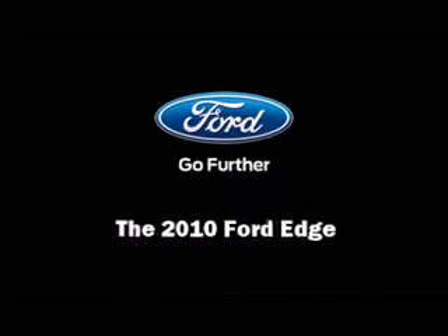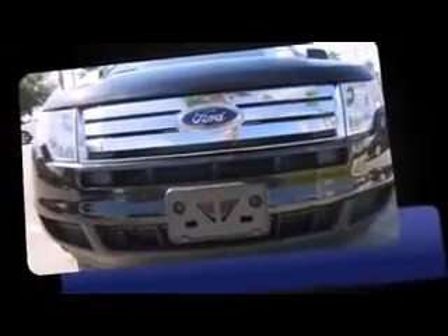You're going to love the 2010 Ford Edge. With less than 20,000 miles on the odometer, this four-door sport utility vehicle prioritizes comfort, safety, and convenience.